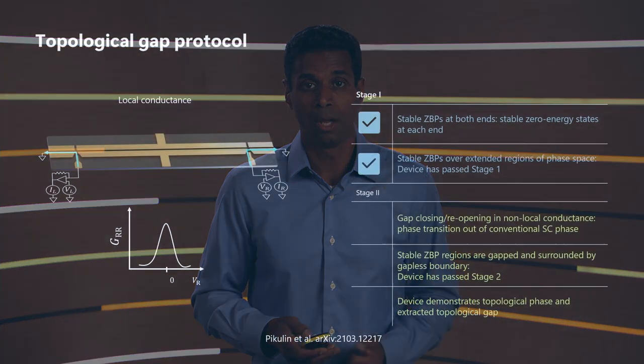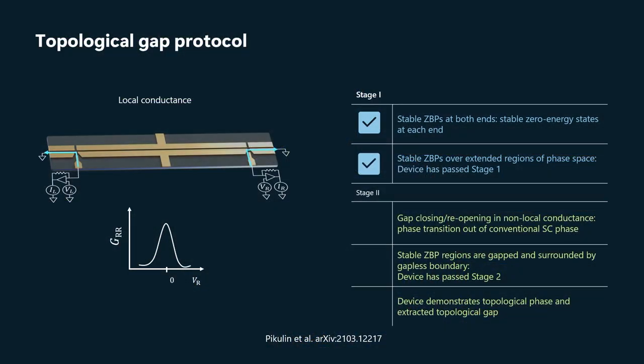OK, so that's stage one. We use that to find in the bulk phase diagram interesting regions — interesting regions in density and magnetic field space where we have stable zero-bias peaks at both sides. That allows us to narrow down our search space so that we search a very large search space, find the promising regions, and then investigate further.